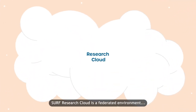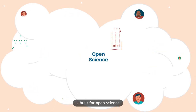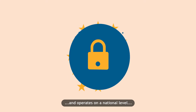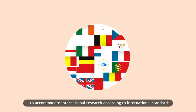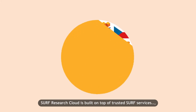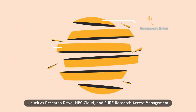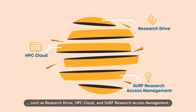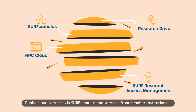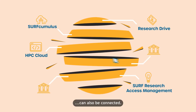SURF Research Cloud is a federated environment built for open science. It is GDPR compliant and operates on a national level to accommodate international research according to international standards. SURF Research Cloud is built on top of trusted SURF services such as Research Drive, HPC Cloud and SURF Research Access Management. Public cloud services via SURF Cumulus and services from member institutions can also be connected.